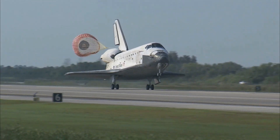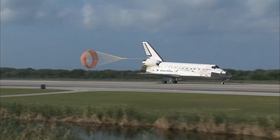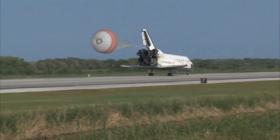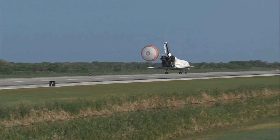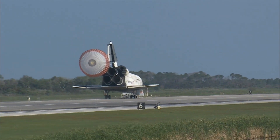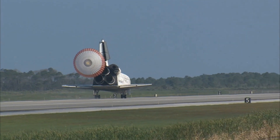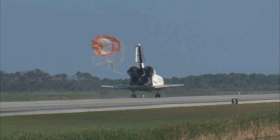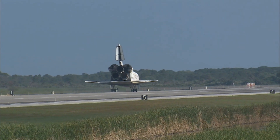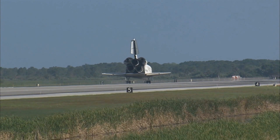Nose gear touchdown. Pilot Jim Dutton now deploying the drag chute. Nose gear touchdown. That brings an end to the STS-131 mission, the 131st space shuttle flight and the 33rd to the International Space Station. Discovery left Florida on April 5th with 7.6 tons of new science equipment and spare parts, including equipment to improve the station's capability for Earth observation, help astronauts avoid muscle atrophy, and keep station systems cooling properly.